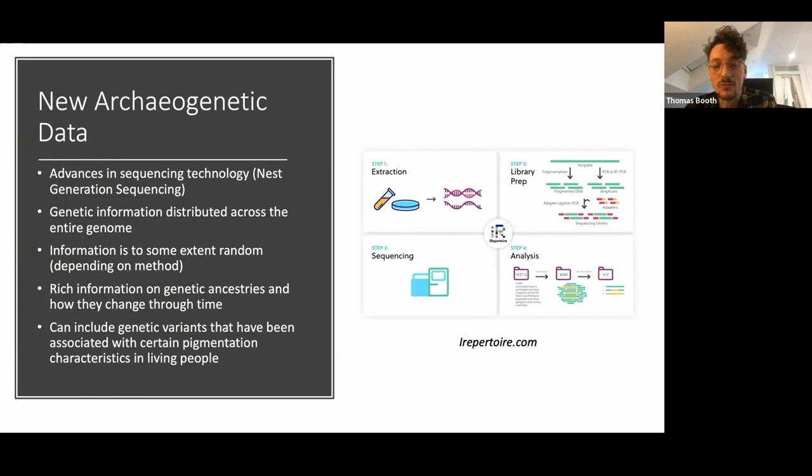What the new advances in sequencing technology — next-generation sequencing technology particularly — have allowed us to do is get genetic information from the entire genome. This gives us rich information on people's genetic ancestries and how they change through time, but also information on specific genetic variants that are linked with phenotypic characteristics in people, including sometimes pigmentation characteristics.